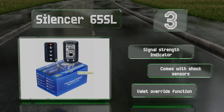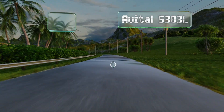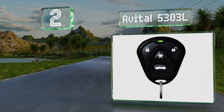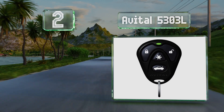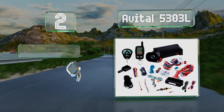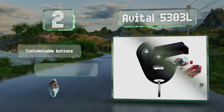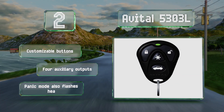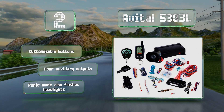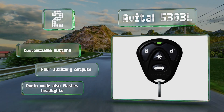At number two, the Avital 5303L is a universal option that includes remote starting, arming and disarming, and trunk release features. The convenient LCD controller can display warning icons if any of the vehicle's doors are not closed properly. It boasts customizable buttons, four auxiliary outputs, and a panic mode that also flashes the headlights.